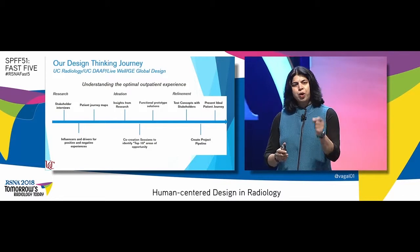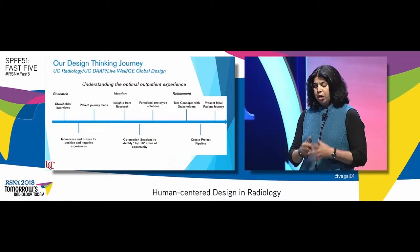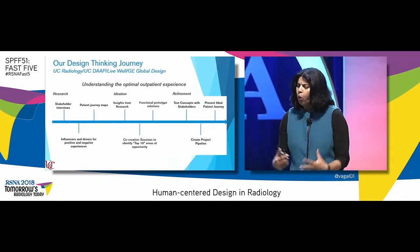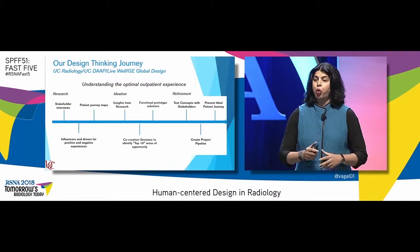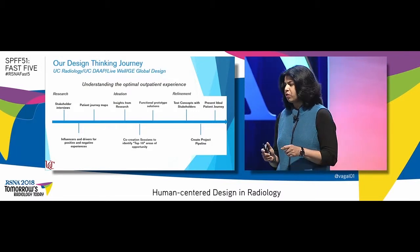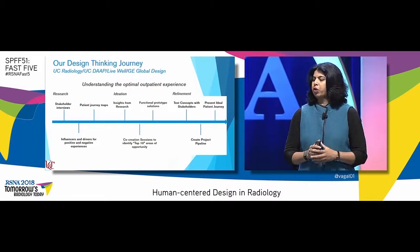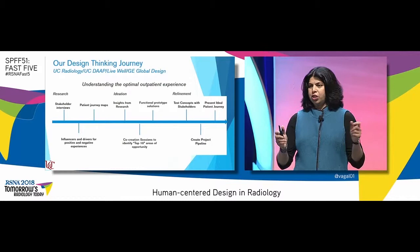We wanted to understand what is their positive and negative experience to build their patient journey map, take these insights, co-create the ten top areas of priority, where then we can create the functional prototype solutions. We went back to the stakeholders, tested these concepts, and created a project pipeline to then present the ideal patient journey.